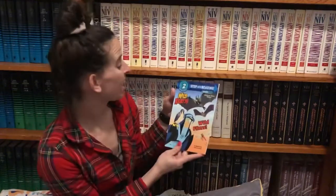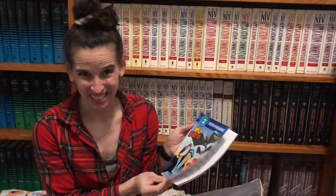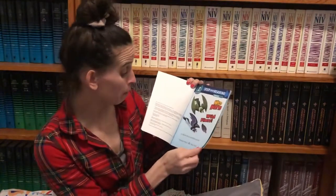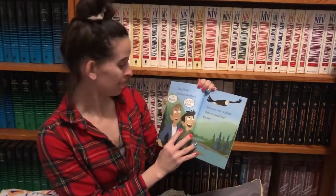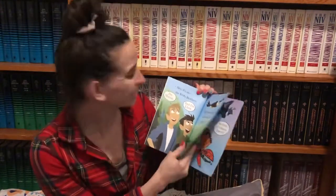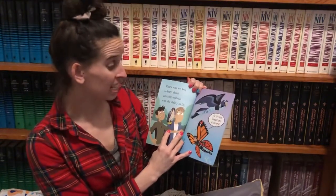I'm going to read for you today the Wild Kratts book called Wild Flyers. Can you guess what it's about? Wild Kratts Wild Flyers by Martin Kratt and Chris Kratt. Hey, it's us, the Kratt Brothers! I'm Martin and I'm Chris. Have you ever wished that you could fly? Us too! That's why we love to learn about amazing animals with the ability to fly.